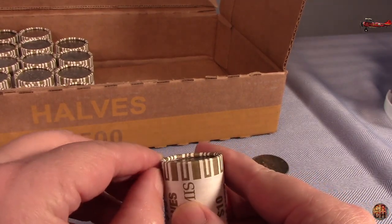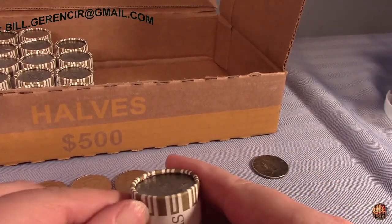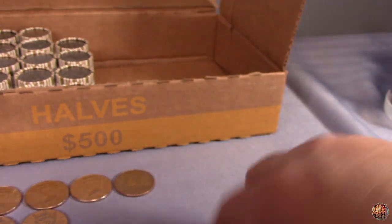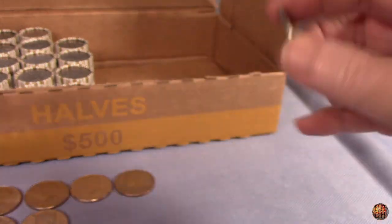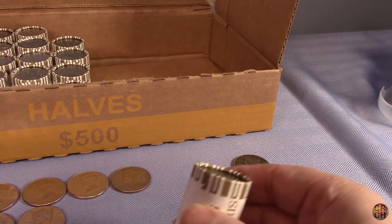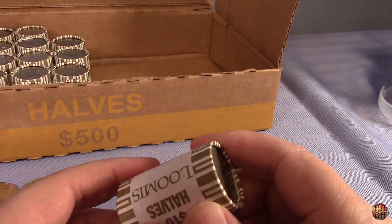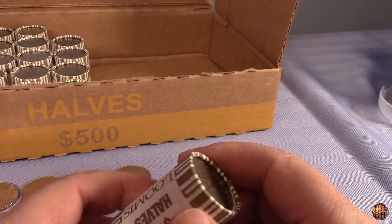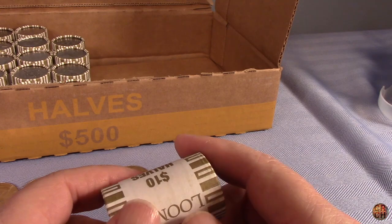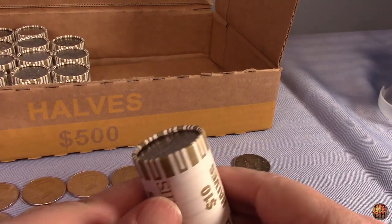Welcome back to Country Roads Coin Roll Hunting - we're going to finish up this $500 box today. We had some pretty good success last night finding that one 90 percenter, which is better than the first box we did. We've got about 25 more rolls to go. We're looking for silver 90 percenters, 40 percenters, any varieties, and NIFCs - not intended for circulation coins. We'll come back if we find anything good.